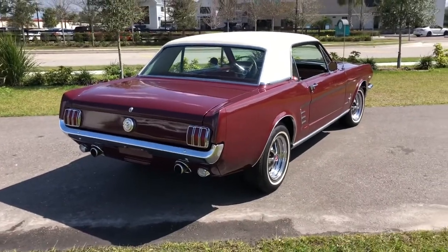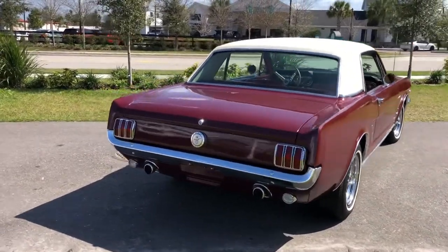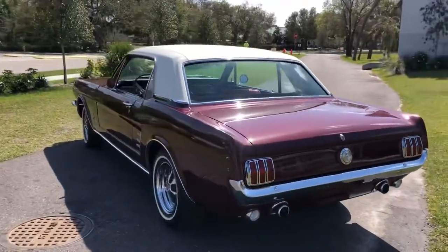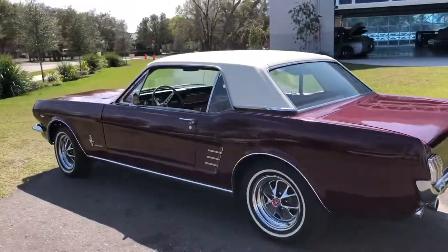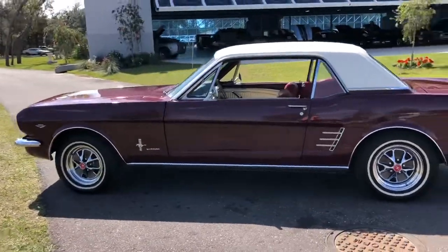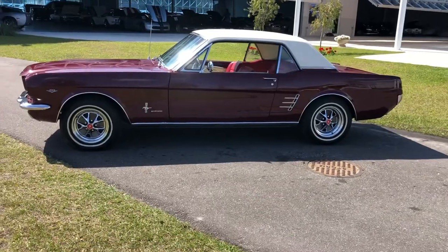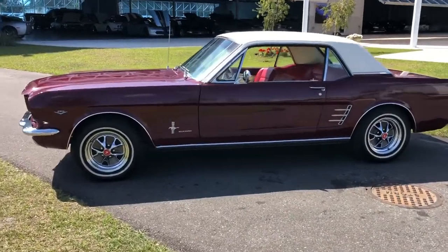Look at that maroon paint. Just wanting to do a quick real-time walk around, and then per usual I will get the engine started for you. We will take it for a drive and then we will show you the undercarriage.